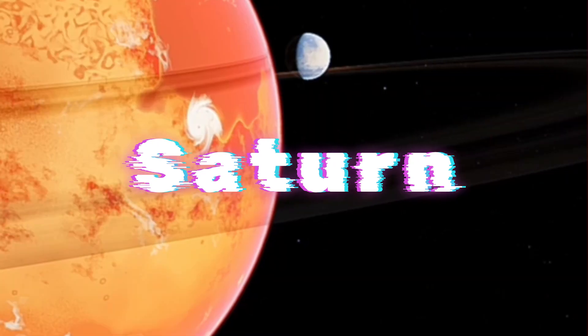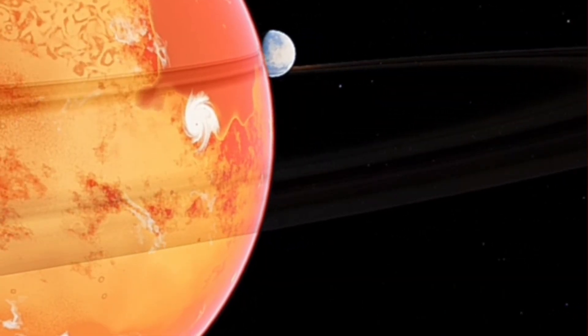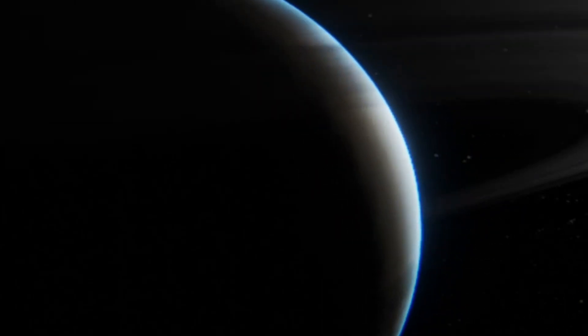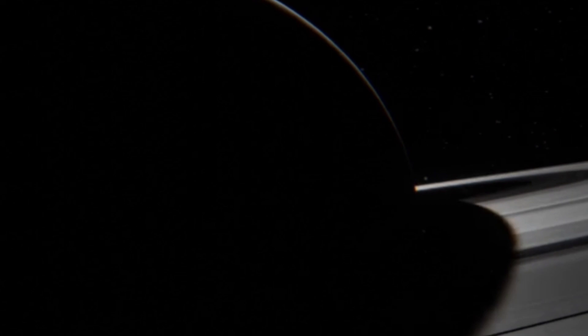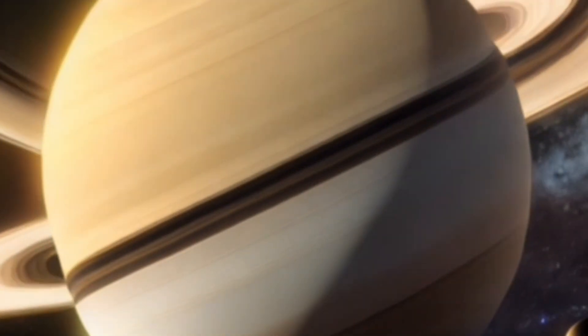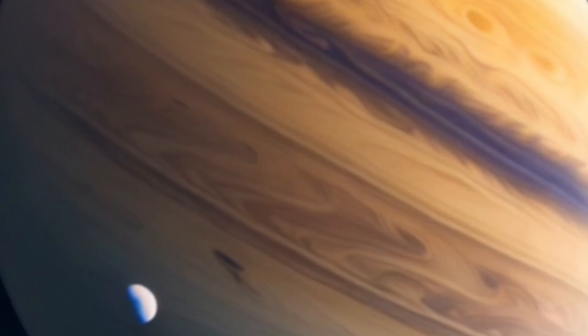Saturn, the sixth planet from the sun, is the second-largest planet in our solar system, known for its magnificent rings and swirling storms. A day on Saturn is quite different from hours on Earth, filled with unique characteristics and phenomena. Saturn's rotation period is incredibly fast, completing a full rotation in just 10 hours, 33 minutes, and 38 seconds — less than half the length of a day on Earth. This rapid rotation is attributed to the planet's fluid composition and lack of a solid surface.